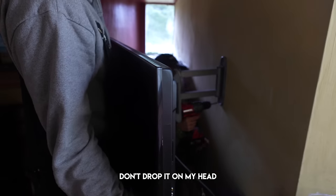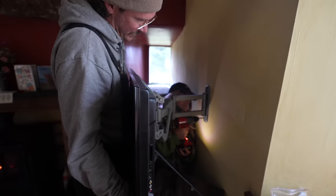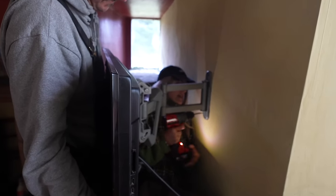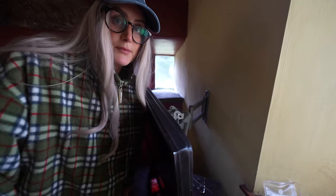Why don't you just hold that tight? Don't drop it on my head. I can't trust you now. If anyone wants a Samsung TV, feel free to come and get it.